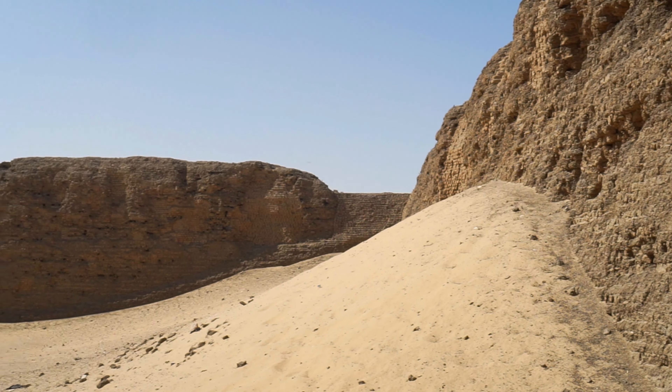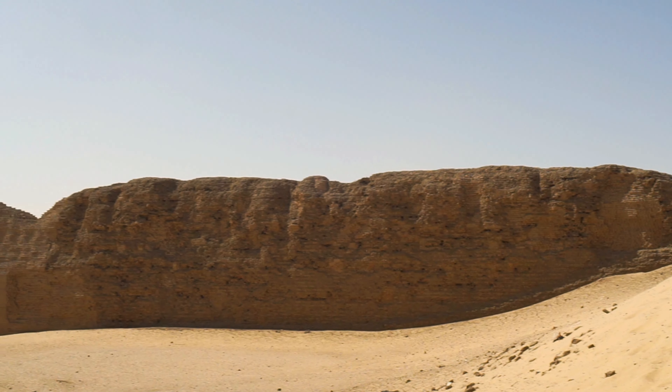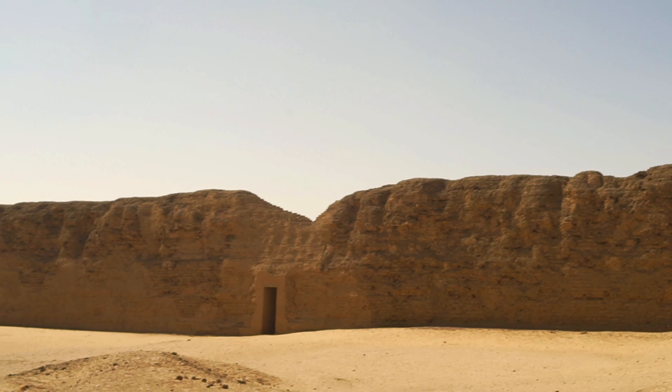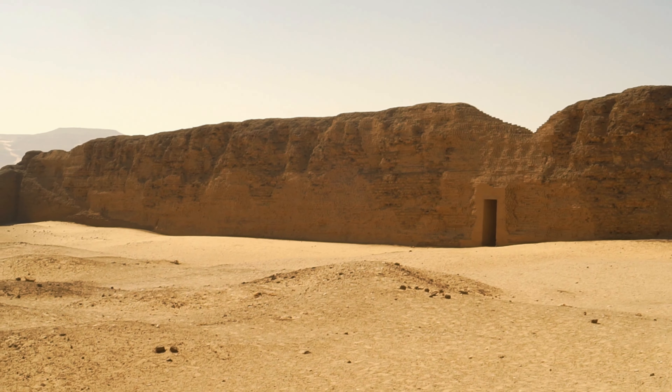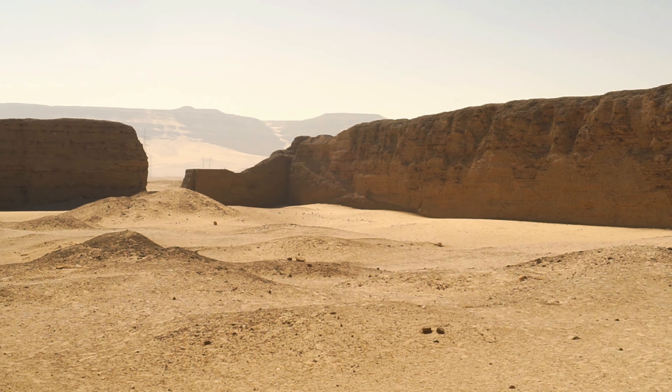The wall surrounding the funerary complex of Kasakemu's son, Djoser, in Saqqara, although much larger and made of stone, resembles this structure. As we know, the centerpiece of Djoser's complex was his famous Step Pyramid. I wonder what was here?